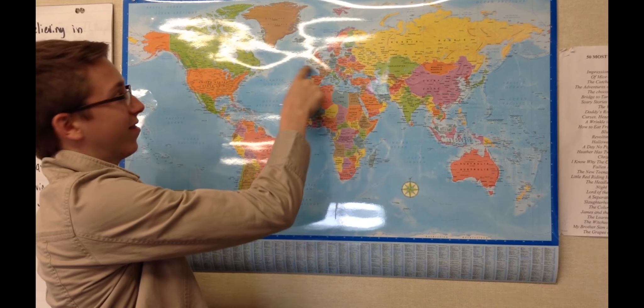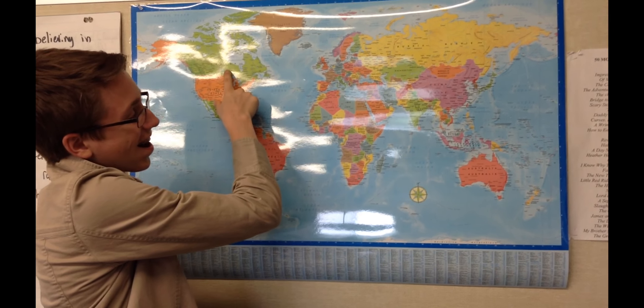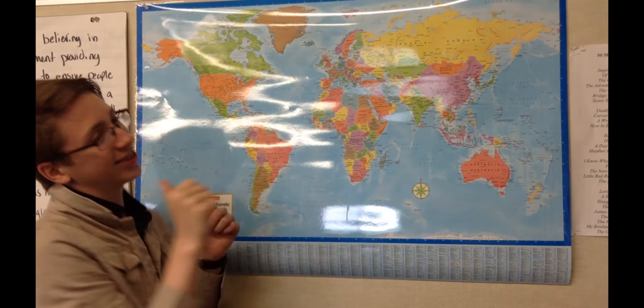Britain got volunteers from Canada, Australia, New Zealand, the Cape Colony, and Natal. Canada was a primary source of provision for the British Army, supplying equipment and volunteers.